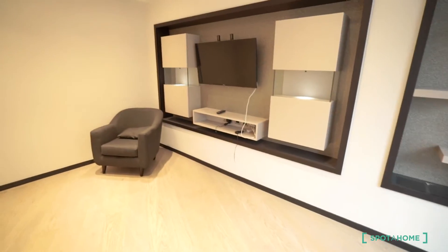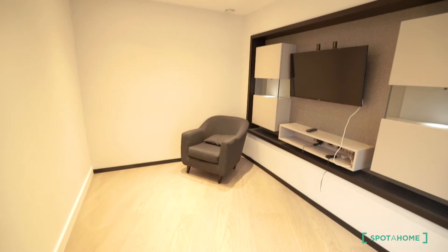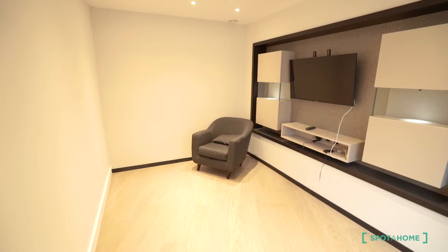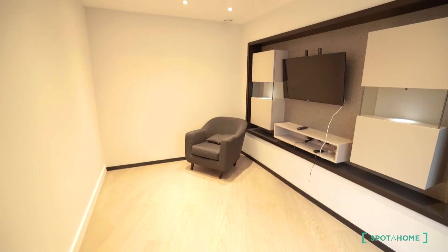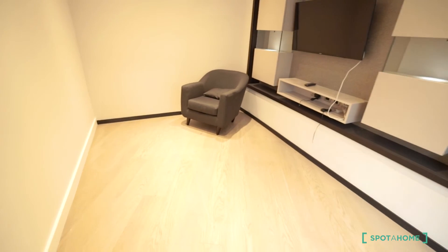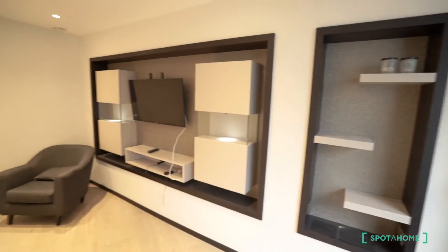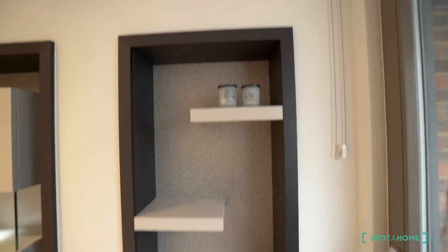Finally, room number three — the bed is coming and will be in the room this week. This was the living room previously. You have a sofa, a single sofa, a nice shelving unit, a TV, plenty of storage, and your own private terrace facing the main street.